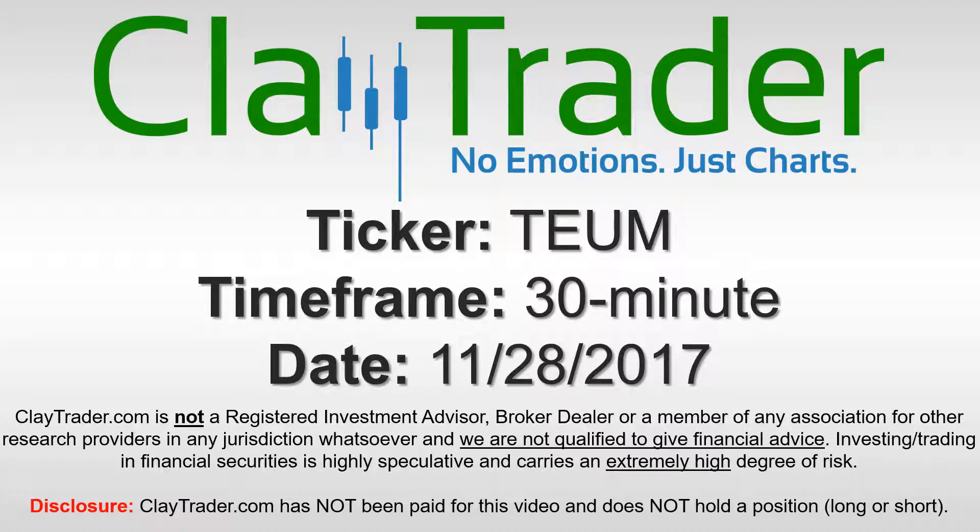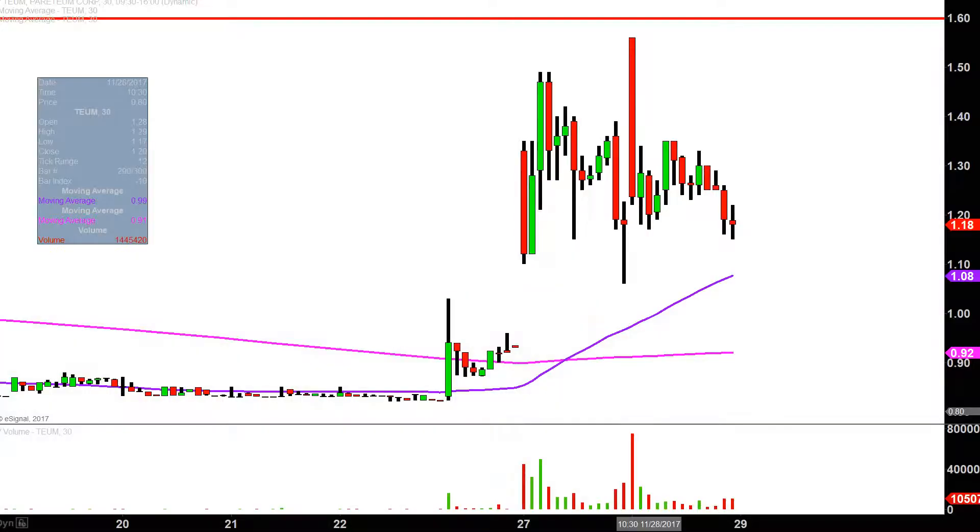Hey, it's Clay Charter, and this will be a video chart on ticker symbol TEUM. We will take a look at the 30-minute time frame. What do I mean by 30-minute, in case maybe you're new to charts? Instead of each one of these candlesticks representing one day's worth of price action, which is what you would normally see, each one represents 30 minutes.